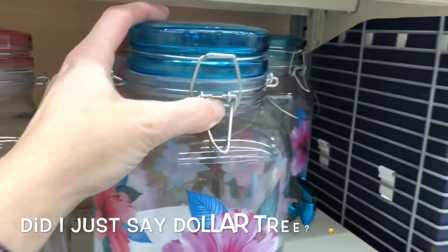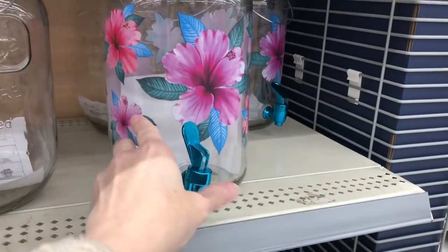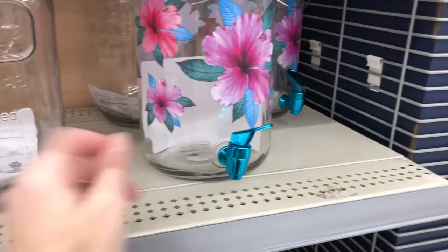Dollar Tree has also put out a lot of their drink dispensers or tea jugs, and I like these because they must make you think of a mason jar.